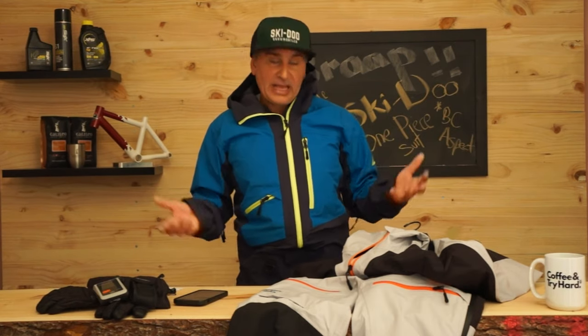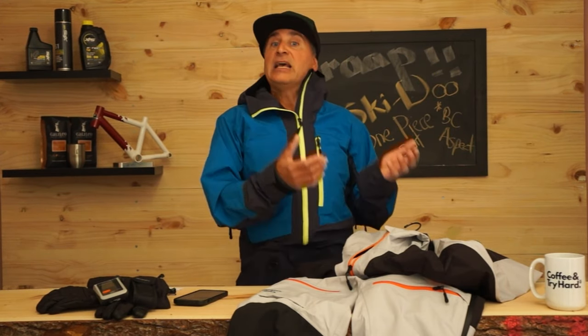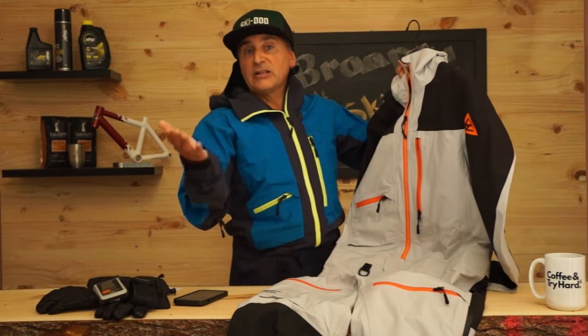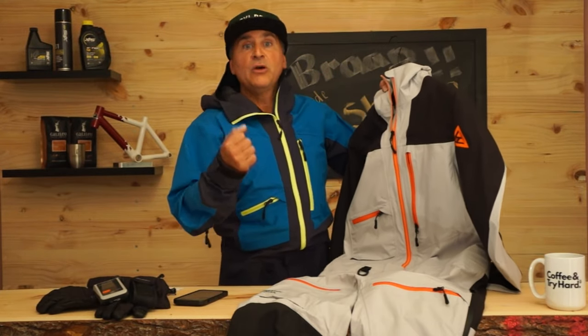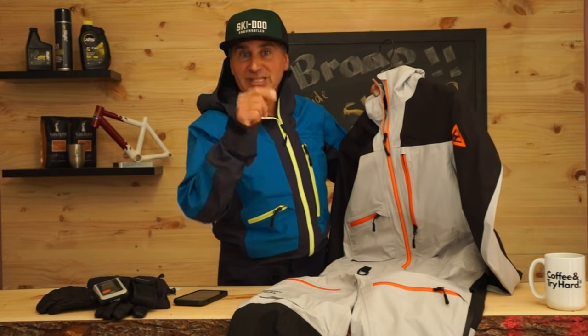The other drawback is that it won't stand up over years and years of abuse. For me it's not a big deal because I like changing my suit every couple of seasons anyway — new colors come out, they get it improved upon. But if you're looking for something more durable over many years, you can look at the BC Kona series, also a one-piece. It's a little bit less expensive, a little bit warmer, and a little more durable. It's great that Ski-Doo has made the highest-end option and then has other levels — whether it's cost, warmth, or durability you're looking for — they've got something for everyone. We'll see you out in the pow.